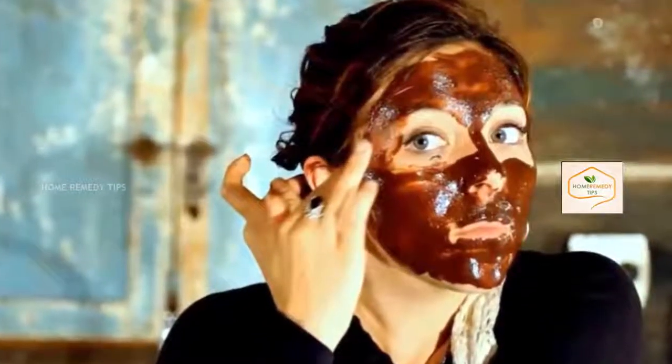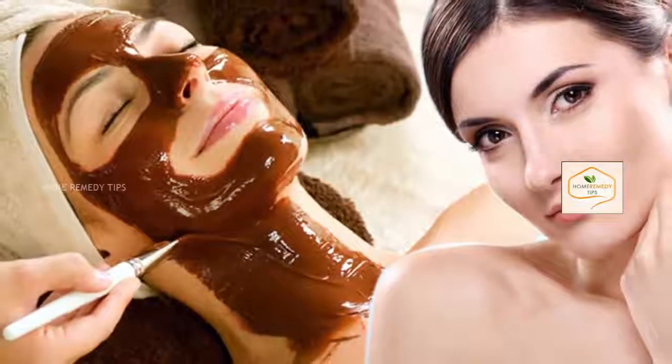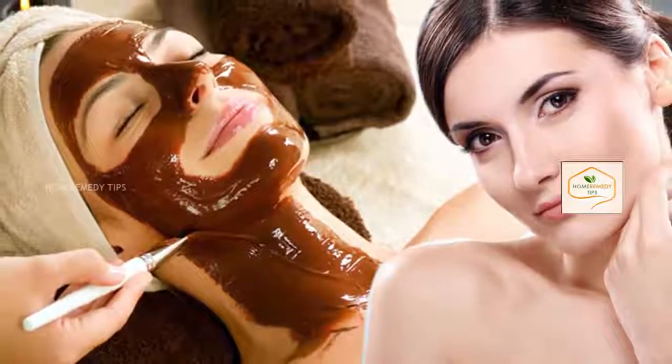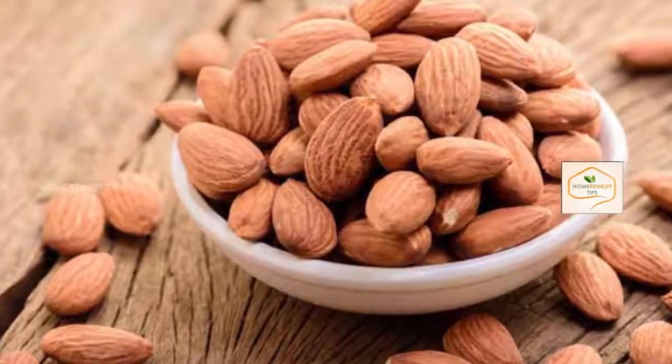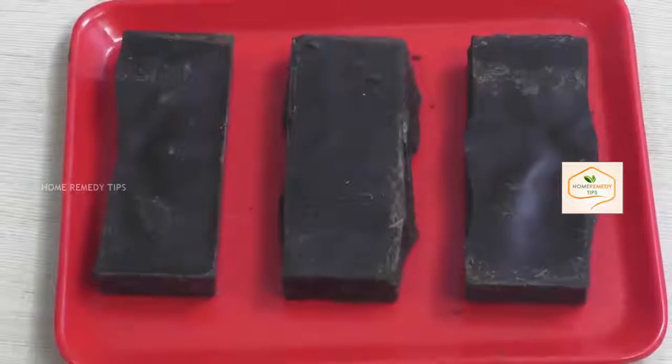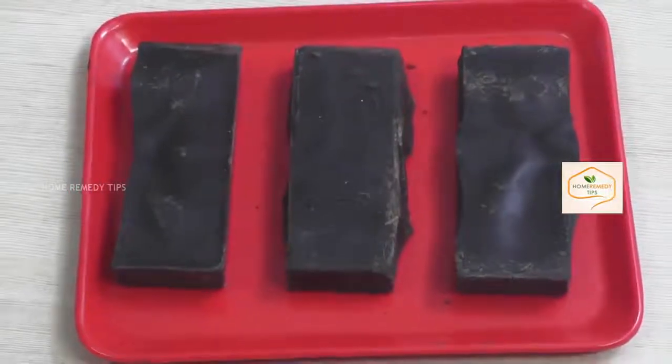Almond chocolate face pack for fairness and glow. This face mask is the perfect blend of radiance and glow. To get a fair and instantly glowing skin, try this face mask and get noticeable fairness. Almonds are wonderful for fairness and skin glowing.